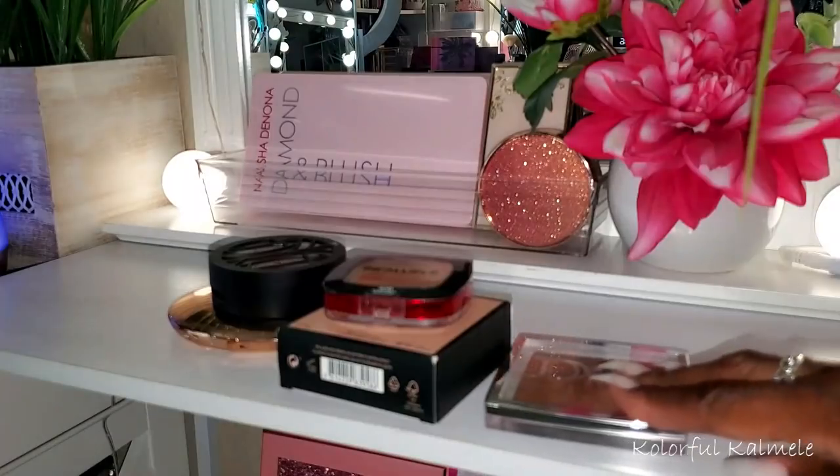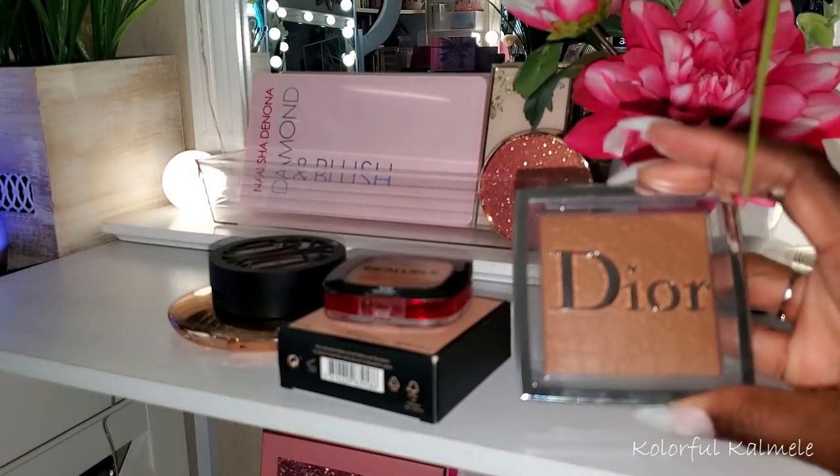For highlighter I also grabbed the Dior Backstage Copper Gold quad. I've pulled this before — these highlighters are just beautiful and absolutely gorgeous. Can't wait to play with them again.